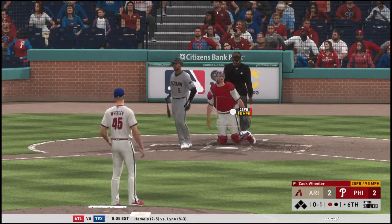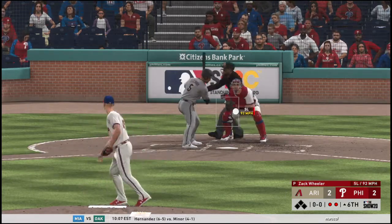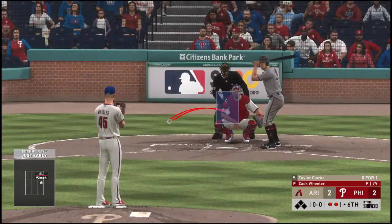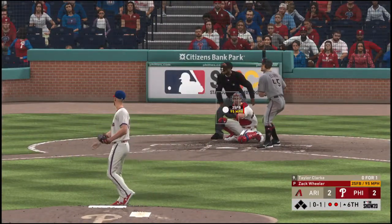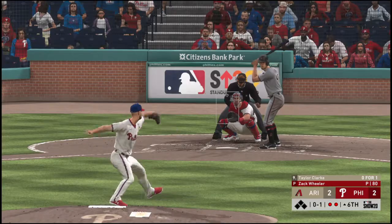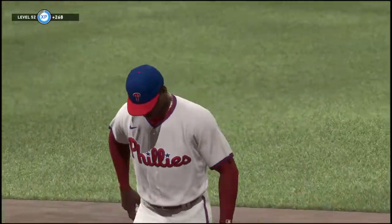Behind 0-and-2 now, bases are empty, one man out. A slider in there for a called third strike — two gone now. Now to the plate, pitcher Taylor Clark — it was a walk in his last trip. That one's right down the middle for a strike with the fastball; that's a pitch he'd like to have back. You're not going to see very many pitches like that. The shortstop is under it to make the play, retiring the side.